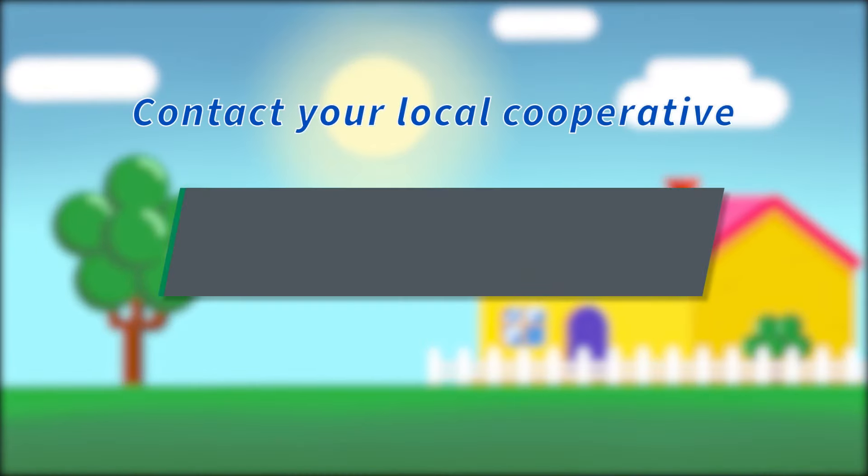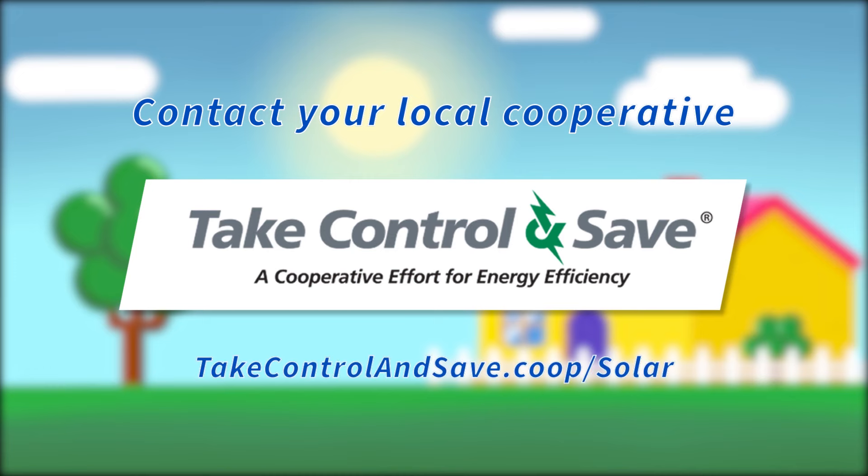Contact your local cooperative and learn the other steps to take before installing solar by visiting takecontrolandsave.coop/solar.